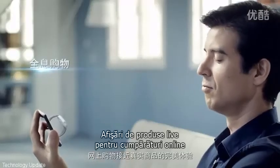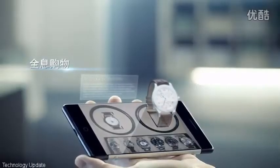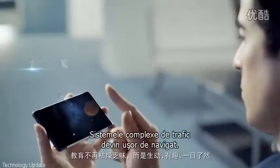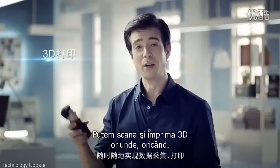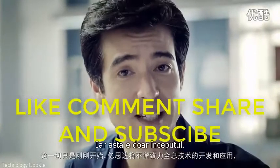Lifelike product displays for online shopping. Complex traffic systems become easy to navigate. Education is no longer boring, but fun and lively. Anytime, anywhere, 3D scanning and printing. But all this is just the beginning.